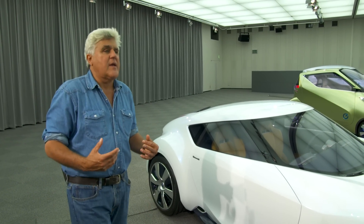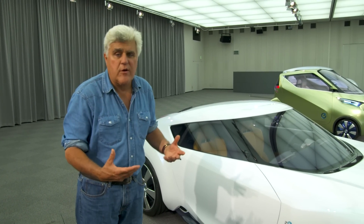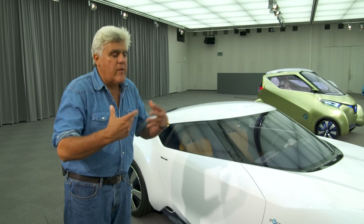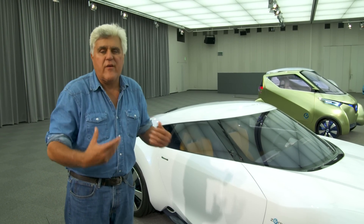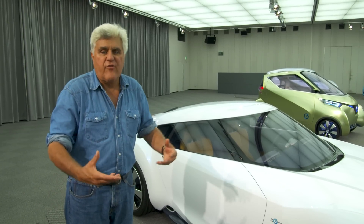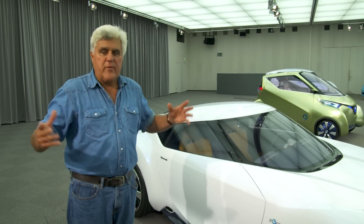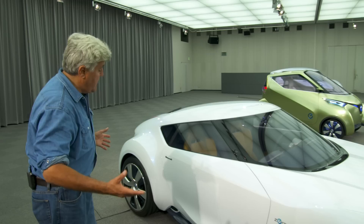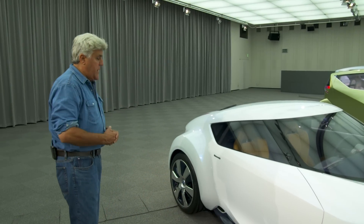It's like getting a veggie burger — it looked like a hamburger but it didn't taste like a hamburger. It wasn't very fulfilling. A lot of automakers would take one of their cars, convert it to electric. It was heavier, slower, didn't go as far, and cost more. To me, when you're going to build an electric vehicle you do it from the ground up — a clean sheet of paper — and that's what this is.